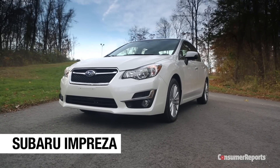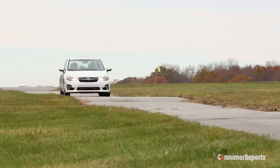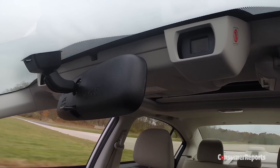Subaru's Impreza may look small, but it has plenty of room and one of the cushiest rides in its class. Standard all-wheel drive enhances winter traction, and the optional EyeSight system includes up-to-date safety gear like forward collision warning and automatic braking.